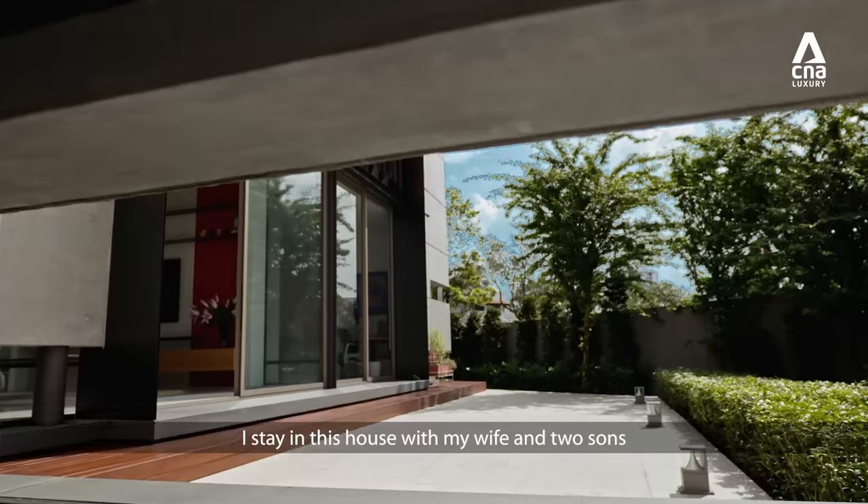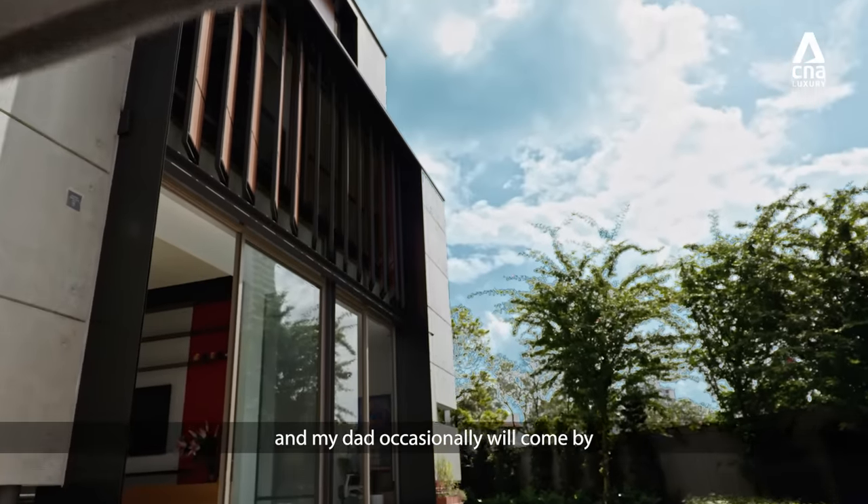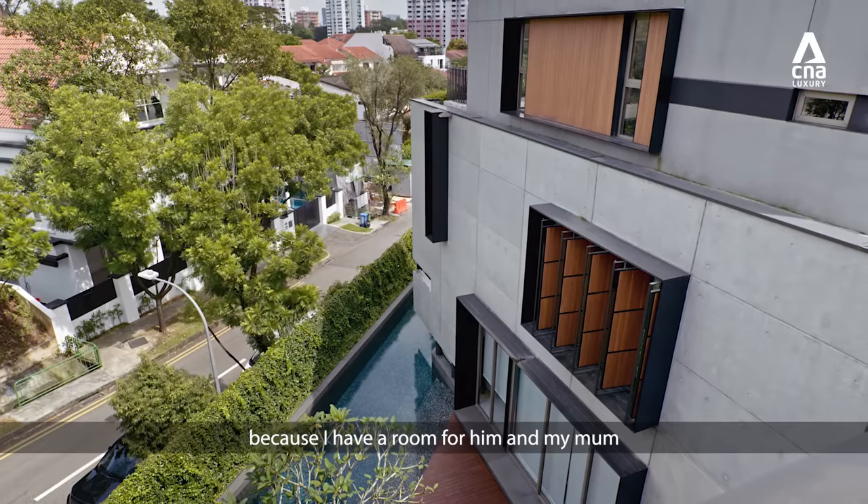I stay in this house with my wife and two sons, and my dad occasionally will come by because I have a room for him and my mum.